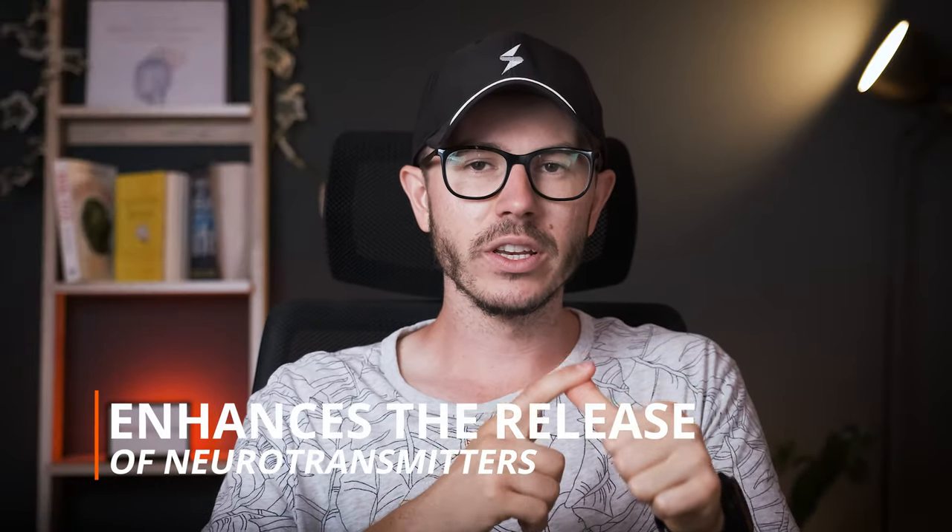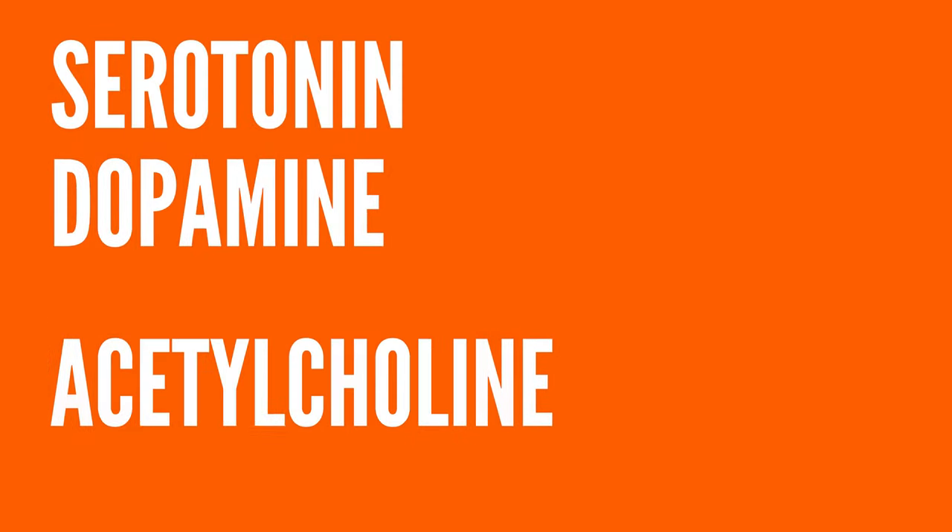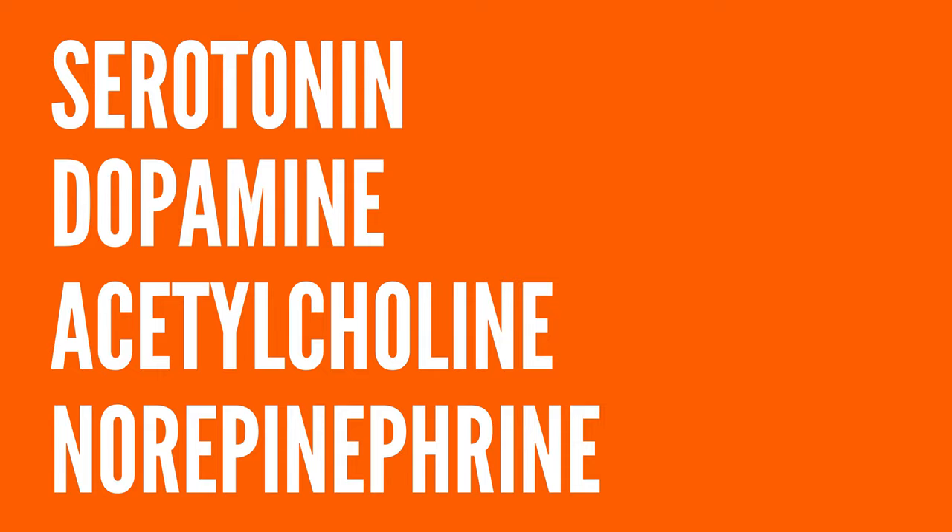Firstly, it enhances the release of certain neurotransmitters. As you probably know, neurotransmitters determine how you feel, how you sleep, how your memory works, how you can focus — basically how your brain works — and they're super crucial for your performance and well-being. Supplementing PS can release four major neurotransmitters: serotonin, dopamine, acetylcholine, and norepinephrine.